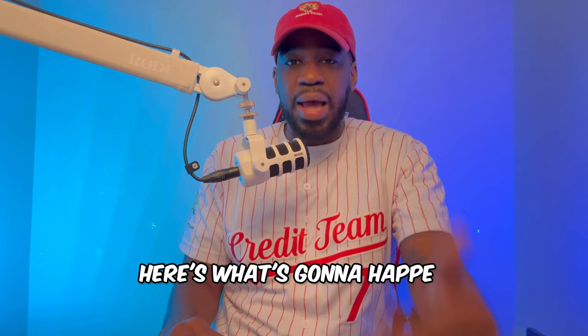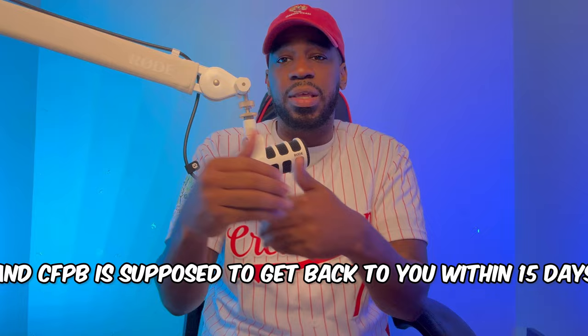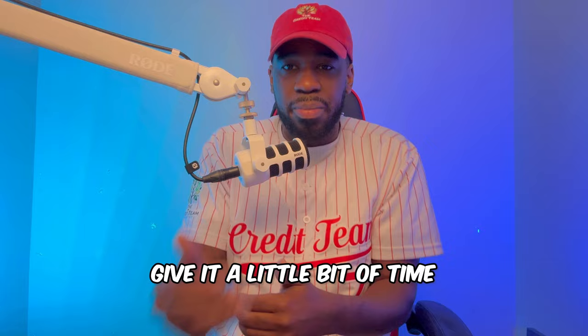After you click 'Next,' here's what's going to happen: Experian, TransUnion, or Equifax is supposed to get back to the CFPB, and the CFPB is supposed to get back to you within 15 days. They may ask for an additional 60 days, but it usually doesn't take that long. Just be patient and give it a little time — you should start seeing some results. If you haven't sent off your first letter yet, make sure you grab my free secret letter. The link is in the description.